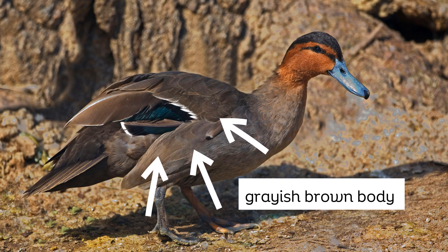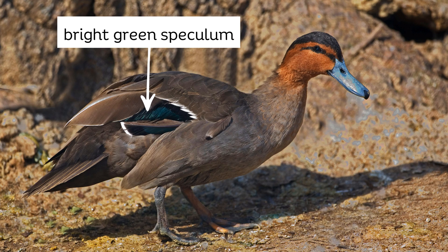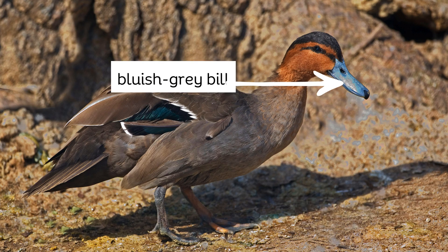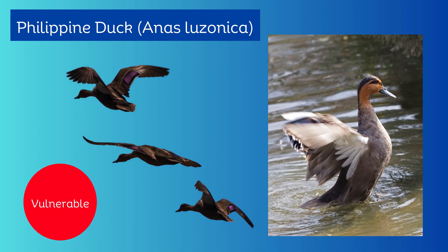The rest of its body is grayish-brown with a bright green speculum. Its legs are grayish-brown, and its bill is bluish-gray. It is recently listed as a vulnerable species.